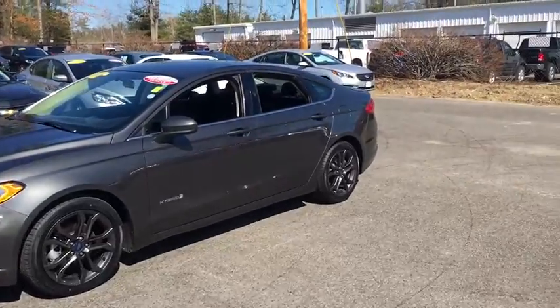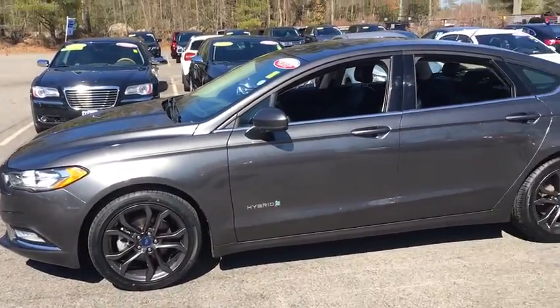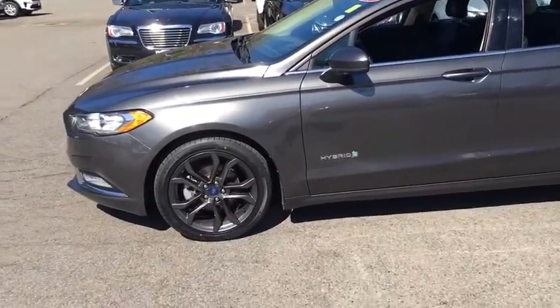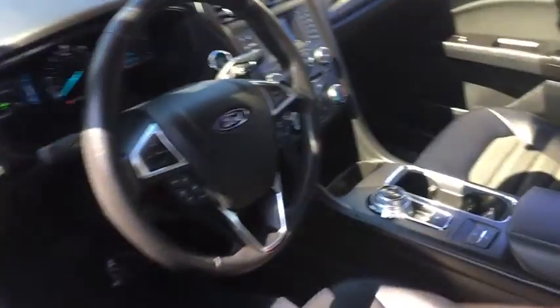Keyless entry, backup camera, power passenger seat, leather-wrapped steering wheel, power steering, adjustable steering wheel, driver lumbar, ABS four-wheel, cruise control, front floor mats, keyless start.